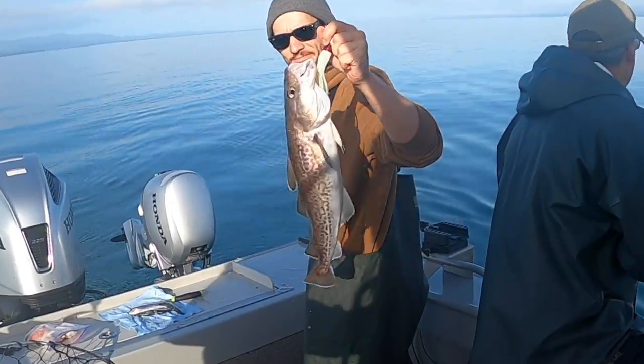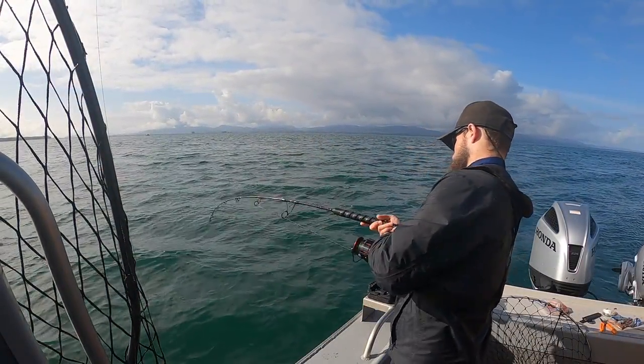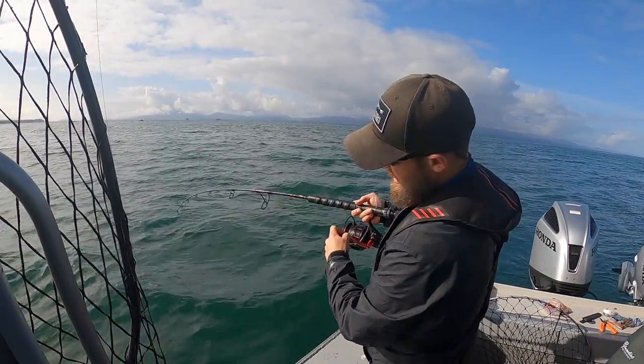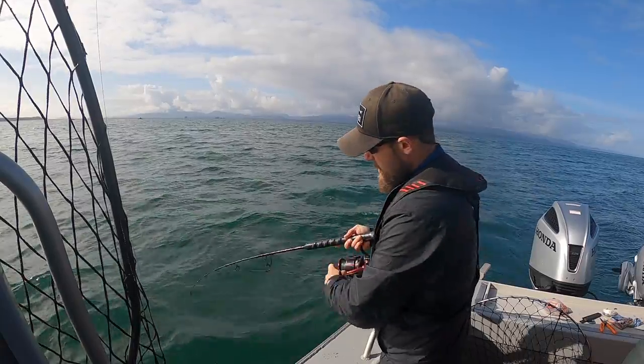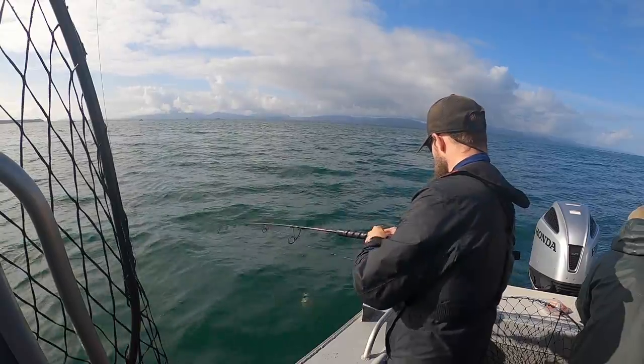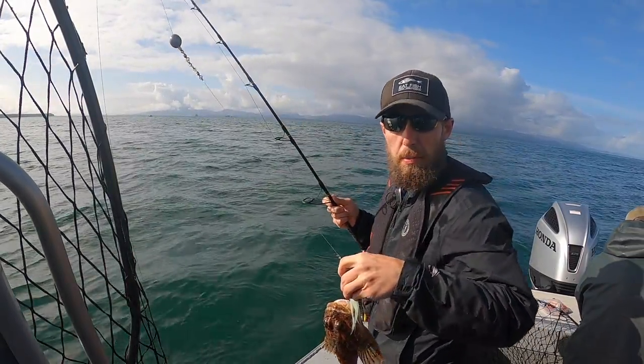Oh, a nice little keeper cod, first thing. Just a little guy, probably a sculpin. Mr. Sculpin.